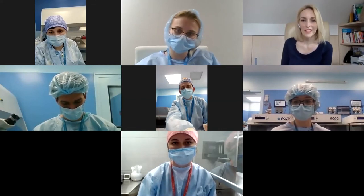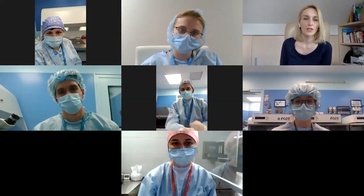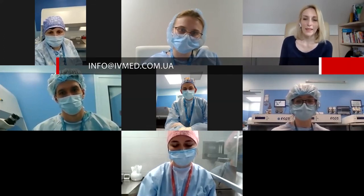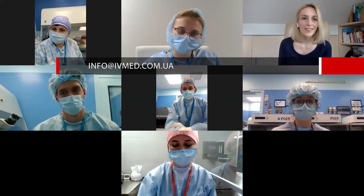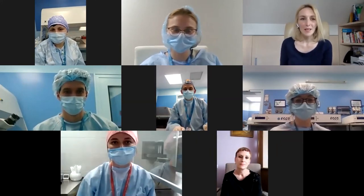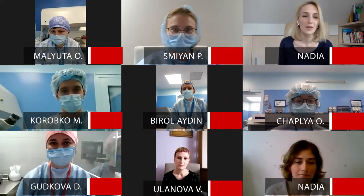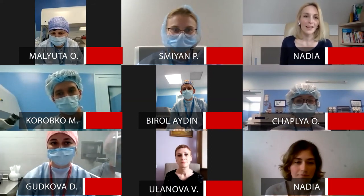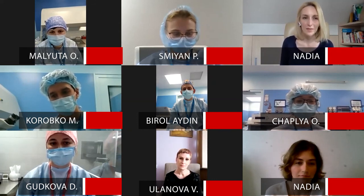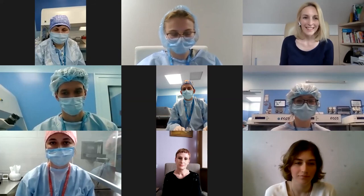Thank you very much, and that was the last question for today. If you have more questions, please send them to our clinic email and we will answer them. Thank you to Birul, thanks to the embryological team and Dr. Veronika. See you next Friday on our webinar, which will be dedicated to egg donation programs, where we will tell you more about program options at Medical Center IVMED. See you next week. Stay healthy. Stay safe. Bye.